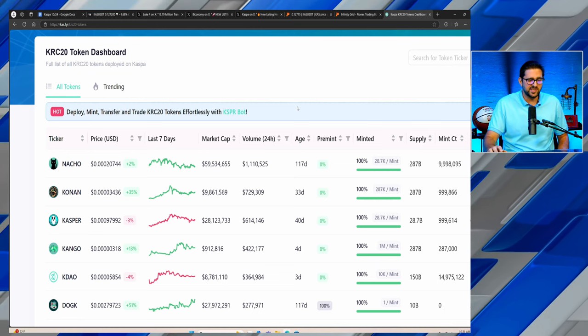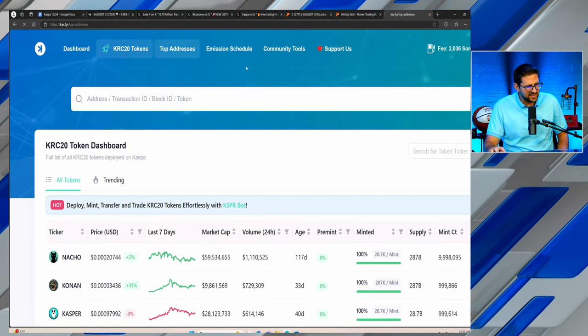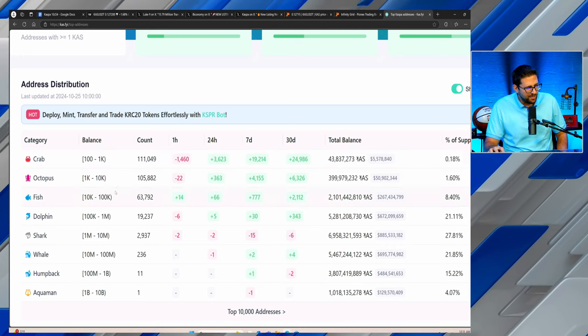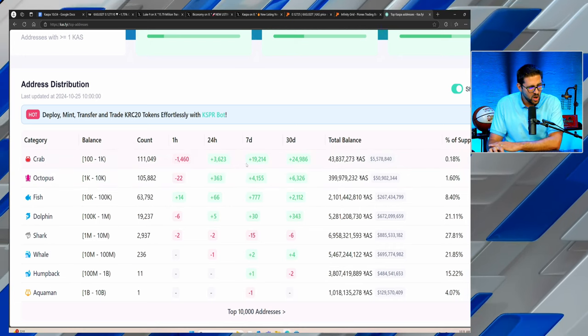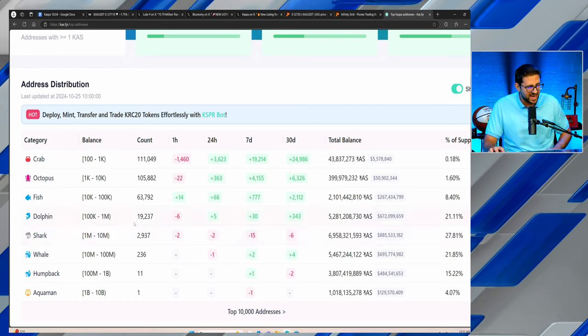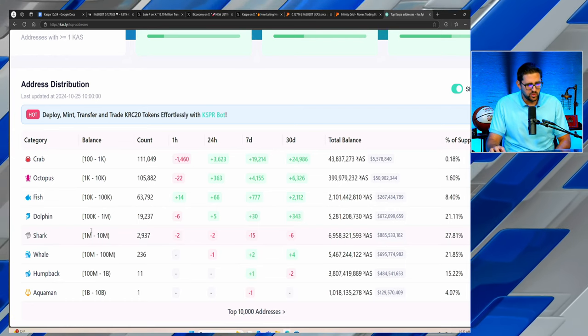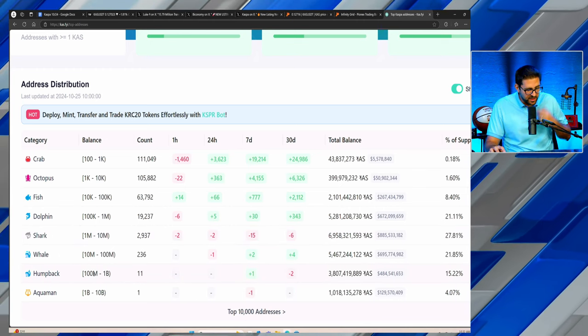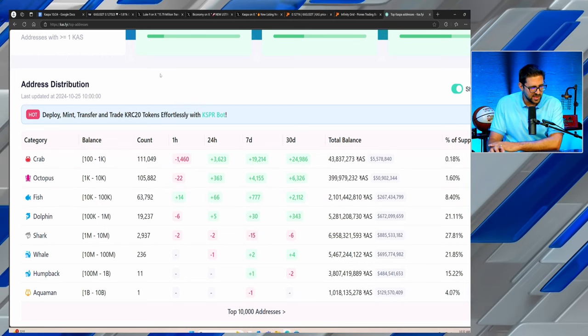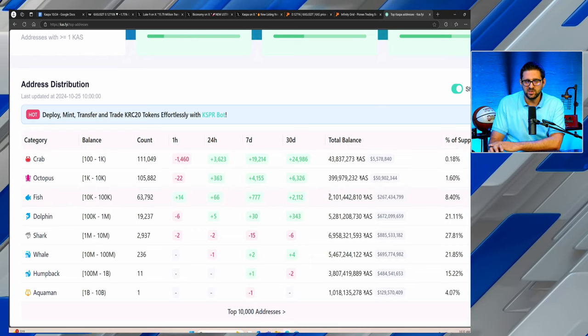With the Nacho exchange listing coming very soon on Pionex, let's look at the top addresses. Is money moving from big wallets into smaller wallets? Looking at crab wallets — wallets holding between 100 and 1,000 Casper tokens — almost 20,000 new wallets were added over the last 7 days, and almost 25,000 over the last 30 days. Meanwhile, we've seen an outflow from wallets holding between 1 and 10 million Casper tokens, with 100M-to-1B holders decreasing by two over the last 30 days. This tells me retail is starting to use Casper as the KRC20 ecosystem grows — we'll see crab, octopus, and fish wallets continue to grow, potentially taking away from large whales, which is good for stability.